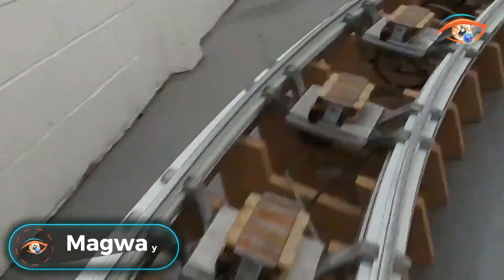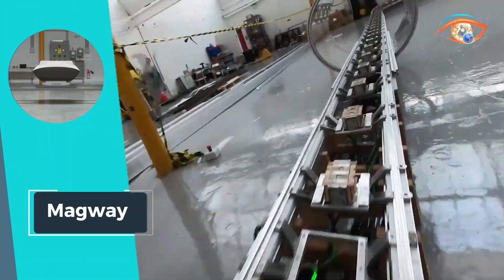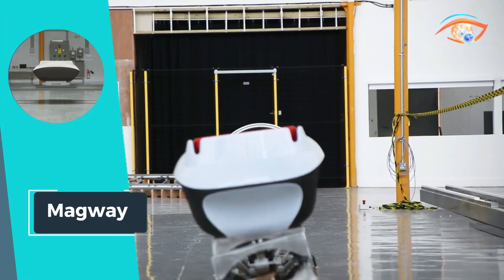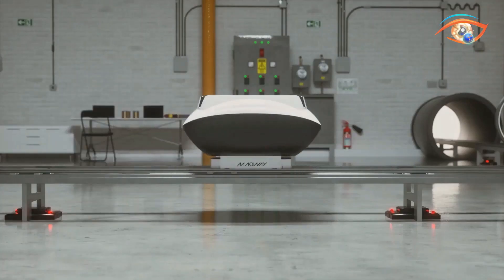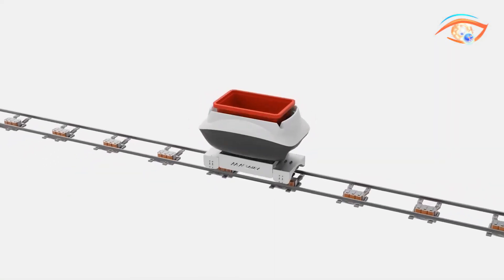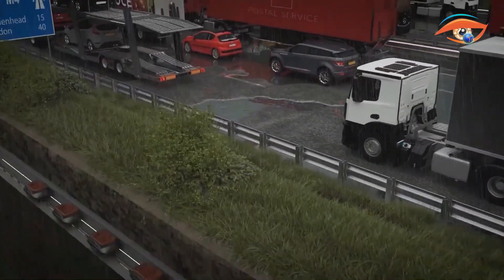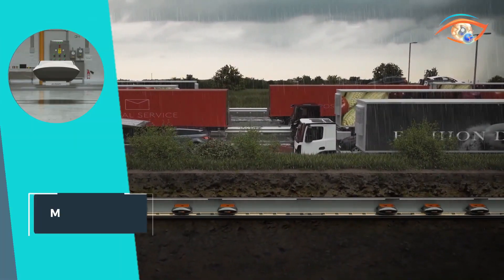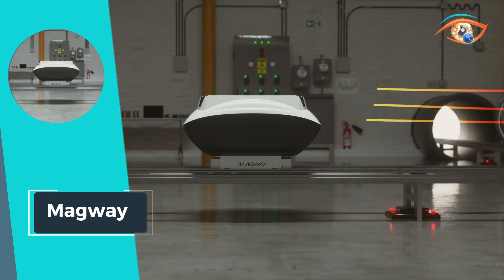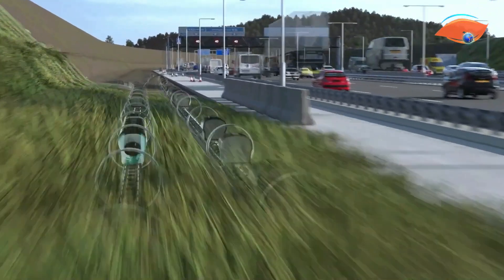Magway is at the forefront of revolutionizing goods movement, offering a visionary solution to decarbonize supply chains and reduce emissions. This innovative system harnesses the power of linear motors and a vast network of underground and overground pipelines to transport goods swiftly and efficiently. By eliminating traditional transport methods reliant on fossil fuels, Magway paves the way for zero-emissions logistics, accelerating the movement of goods while minimizing environmental impact and contributing to a sustainable future.